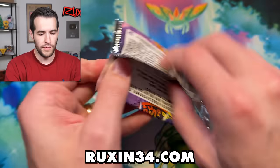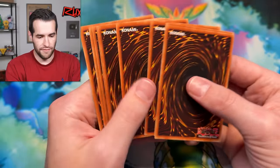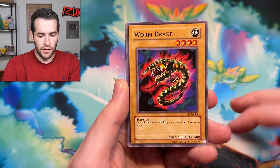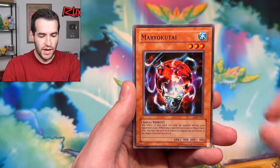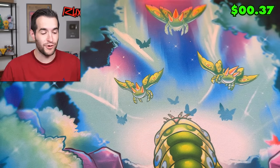LON — let's finish it off with a big pull. Gemini Elf, four from the back. We have Miracle Dig, Lightning Conger, Dancing Fairy, Wormdrake, Dragonic Attack, Spherous Lady, Shining Abyss, Mario Kutai, and our last card is a Spirit Message End — and not an L. Not an L today, that is for sure. What an amazing pull!